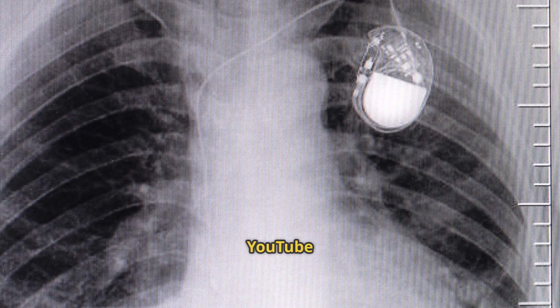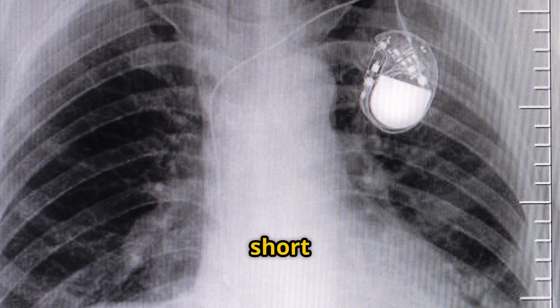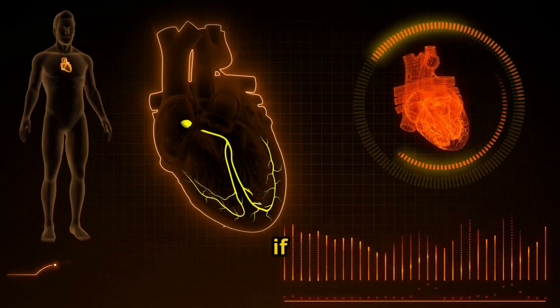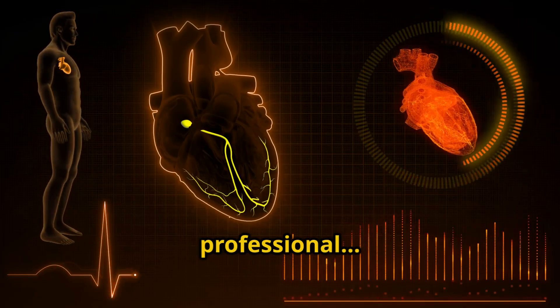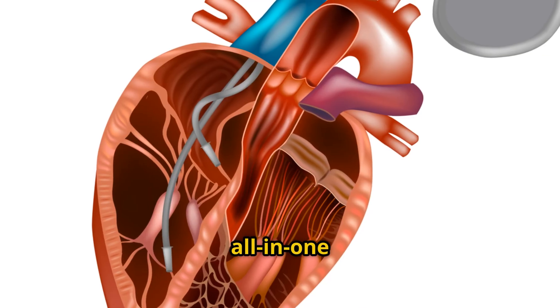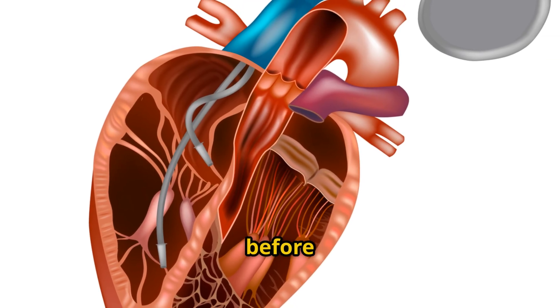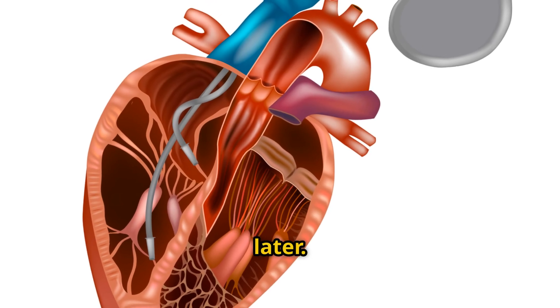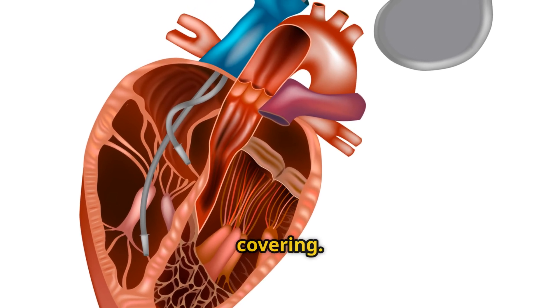Most people searching for pacemaker on YouTube get the same thing — a short animation or a surgery clip with zero explanation. But if you're a patient or a healthcare professional, you need much more than that. This is your all-in-one guide, from what happens before you walk into the hospital to how life feels months later. Let's fill the gap no one else is covering.